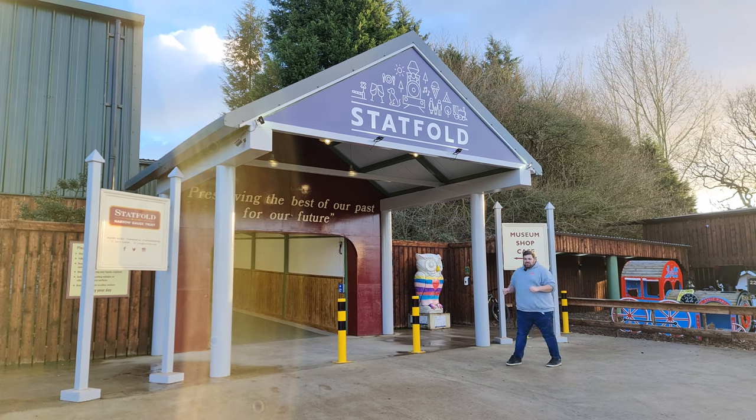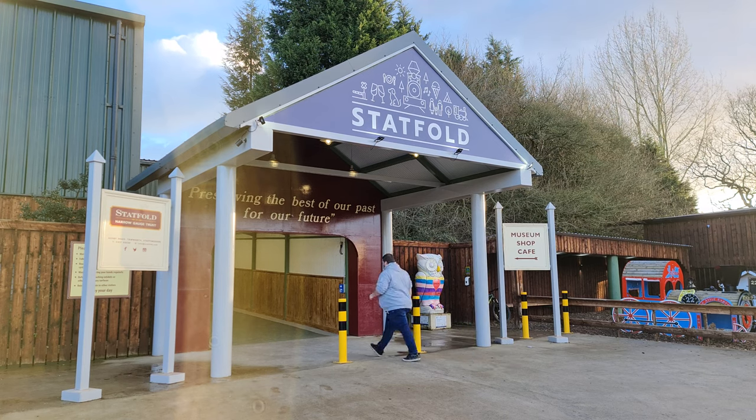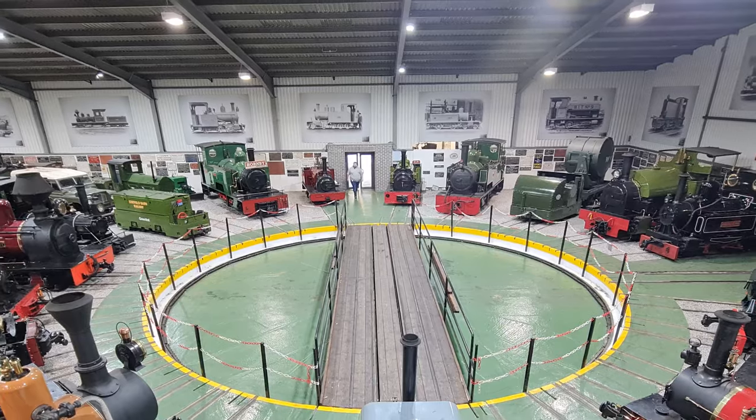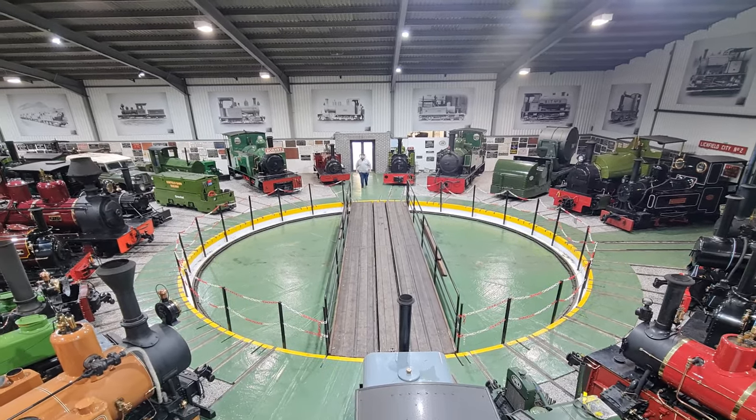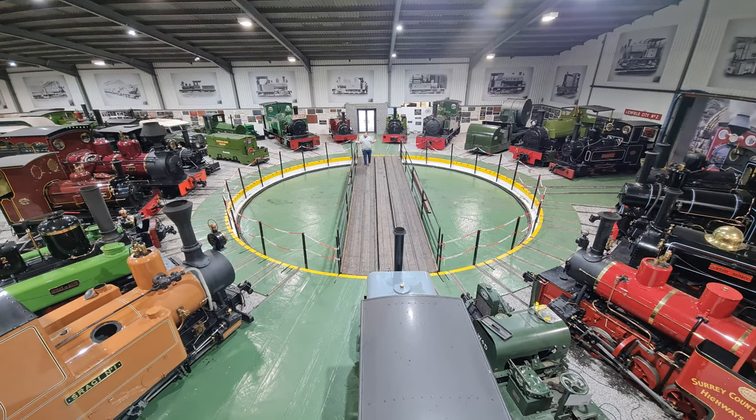The really exciting part of Statfold Barn is through this main entrance. Here inside, Statfold Barn Roundhouse houses the largest collection of working narrow gauge steam engines. But that's not all — we have another exhibition hall through these doors.